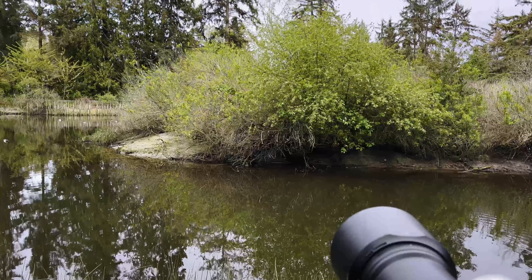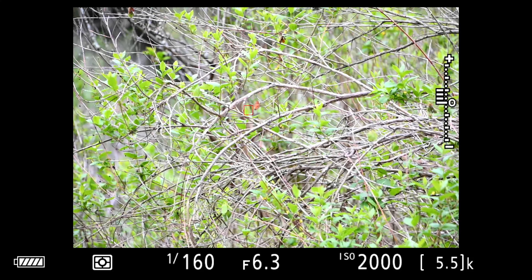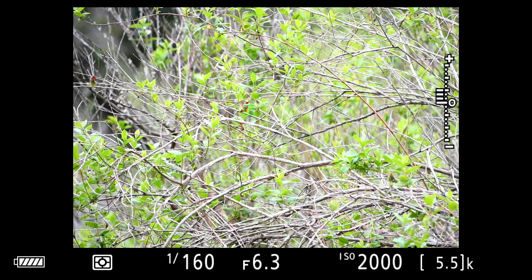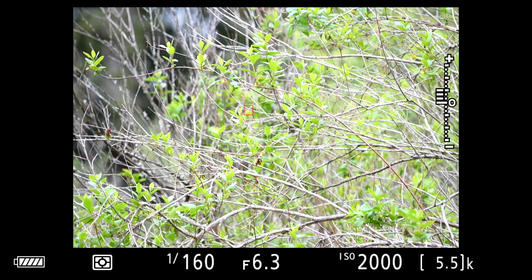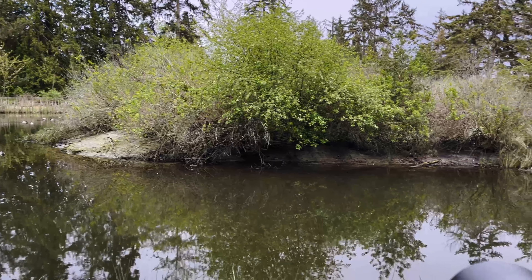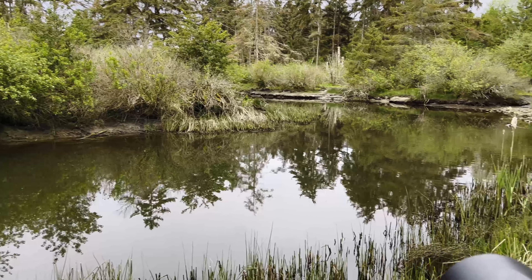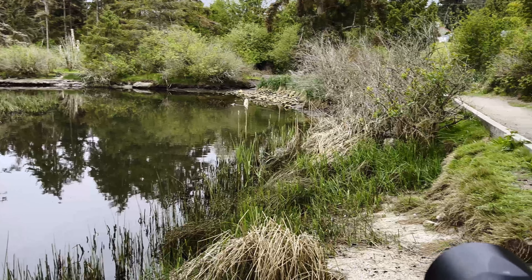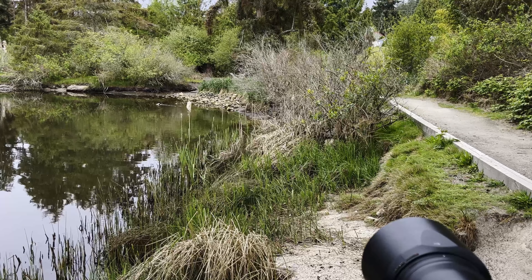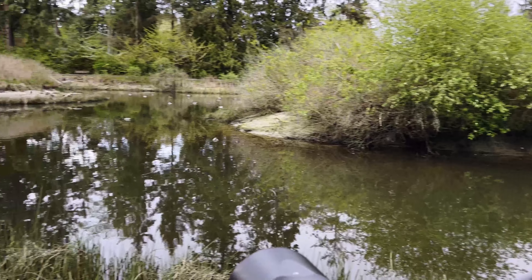Looks like there's a hummingbird in there. Just keep looking. They're just so picturesque — just there.